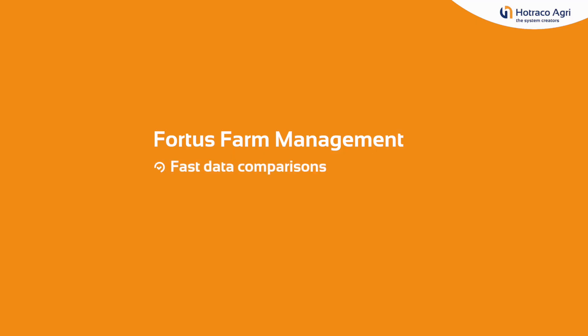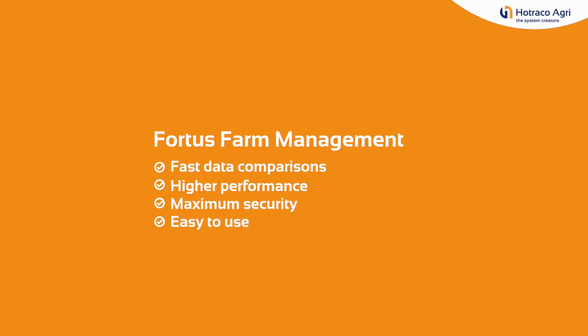Fortis Farm Management: fast data comparisons, higher performance, maximum security, easy to use.